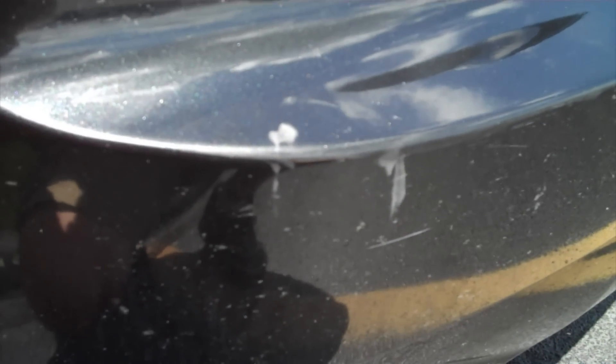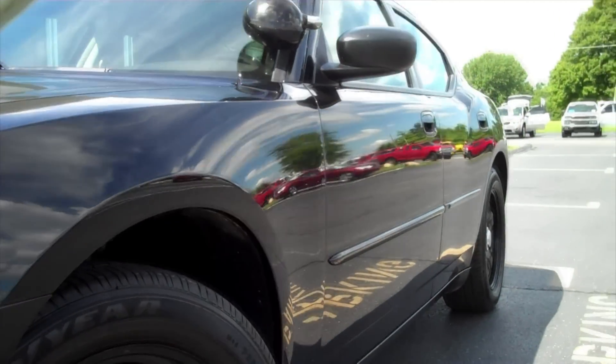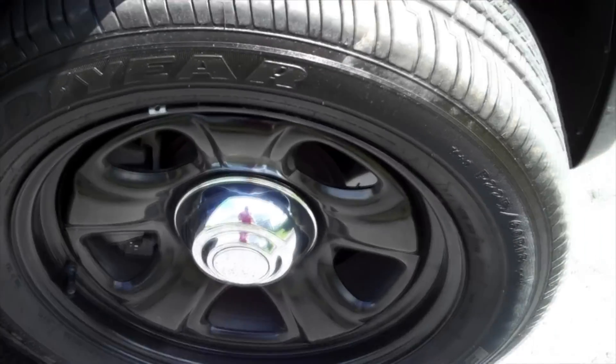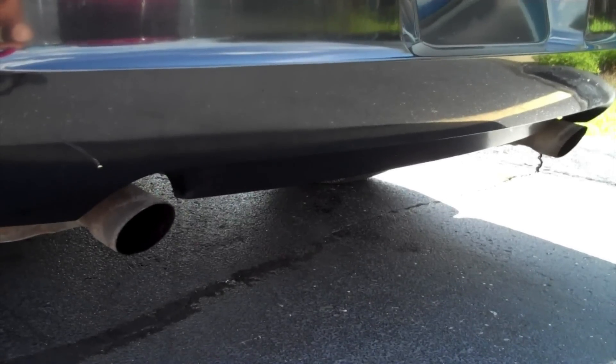Speaking of the exterior, it's in excellent shape for a cop car. There are a few minor scratches and dents here and there, but nothing that takes away from the brilliant black crystal pearl paint. The wheels are 18-inch steel wheels surrounded by 225-60R18 performance tires with plenty of tread all the way around. The windshield and glass are all free from cracks and chips. You also get a working spotlight on the driver's side and dual exhaust.